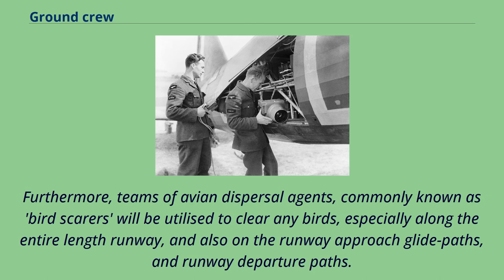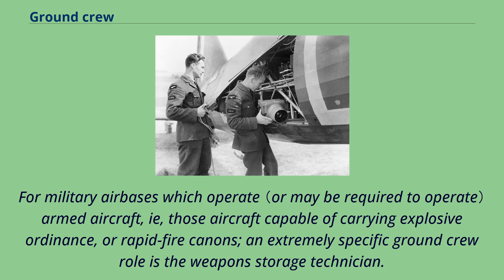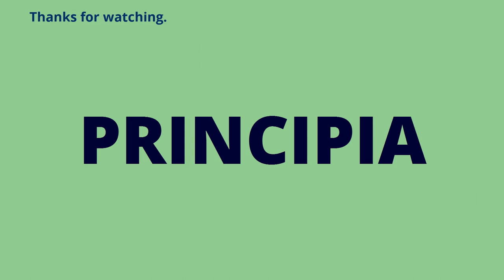Teams of avian dispersal agents, commonly known as bird scarers, will be utilized to clear any birds especially along the entire length of the runway and also on the runway approach glide paths and departure paths. For military air bases which operate armed aircraft — those capable of carrying explosive ordnance or rapid-fire cannons — an extremely specific ground crew role is the weapon storage technician.